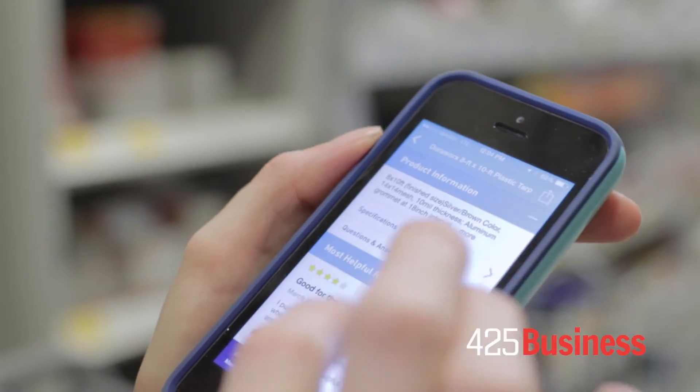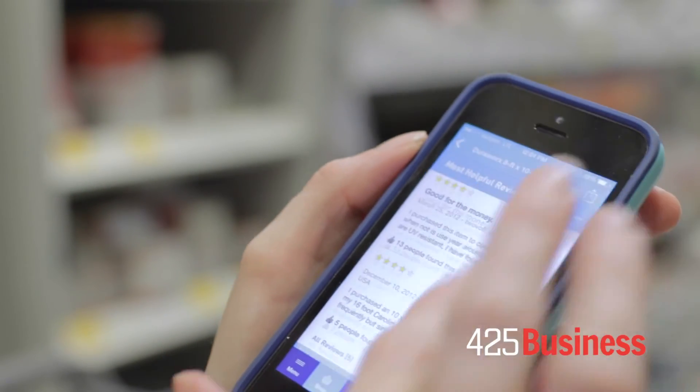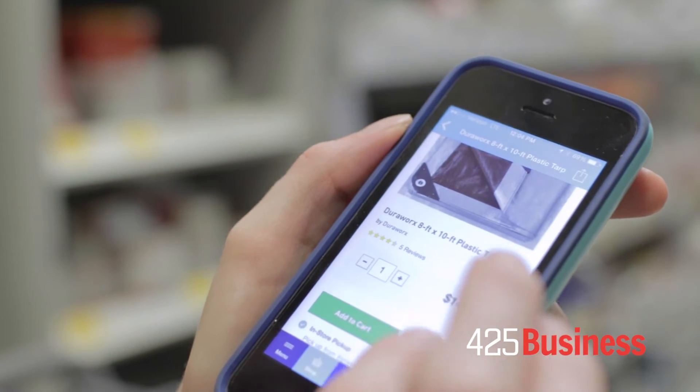I can read reviews so I can see what other people think about this product and if it's the right product for me. And then finally I can add it to my shopping list. As I go around and pick up items throughout the store, the shopping list is really important so I don't miss anything and I know where everything is.